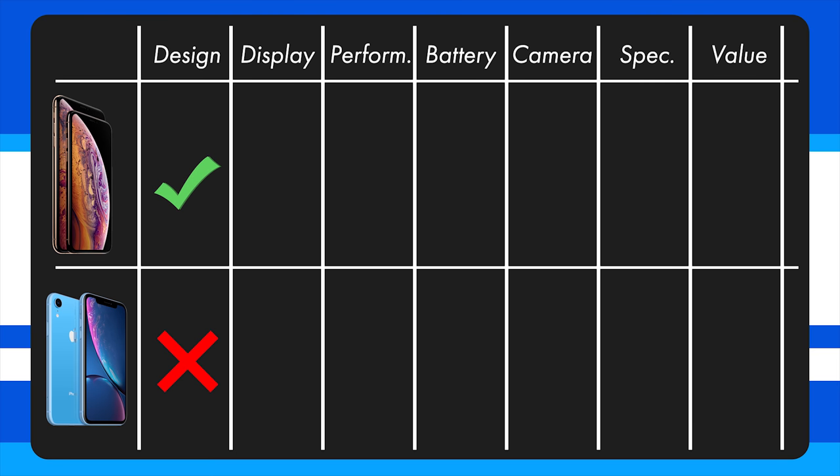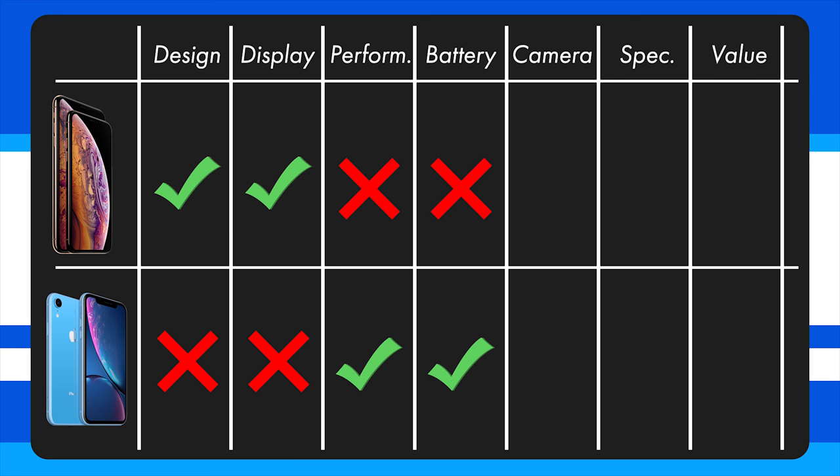Let's recap the scoreboard. When it comes to design, the XS Max has the largest display and the best screen-to-body ratio. For the display, the OLED panels on the XS and XS Max win out, but don't discount the XR just because of its lower resolution and LCD — it's still quite good. When it comes to performance, all three devices have the A12 Bionic chip, but because of the XR's reduced resolution we should expect better performance in demanding 3D titles and slightly better day-to-day use. For battery life, Apple rates the XR as slightly better than the XS and XS Max. For the camera, the XS and XS Max have the best overall versatility due to their dual camera setup. The only difference in special features is the lack of 3D Touch on the XR, which is minor, but the XS and XS Max win out there.